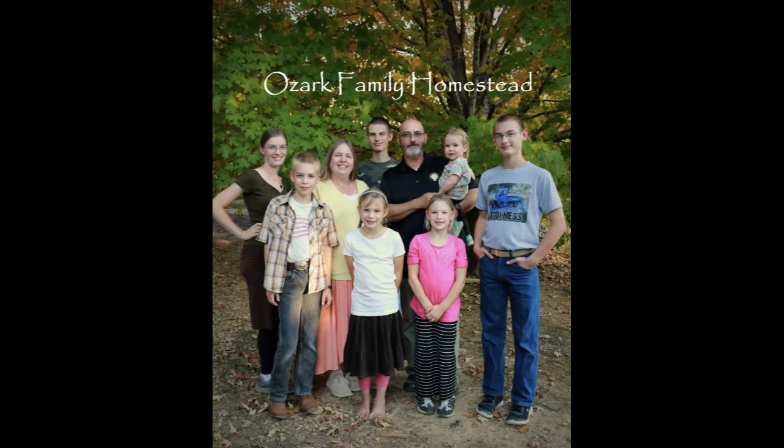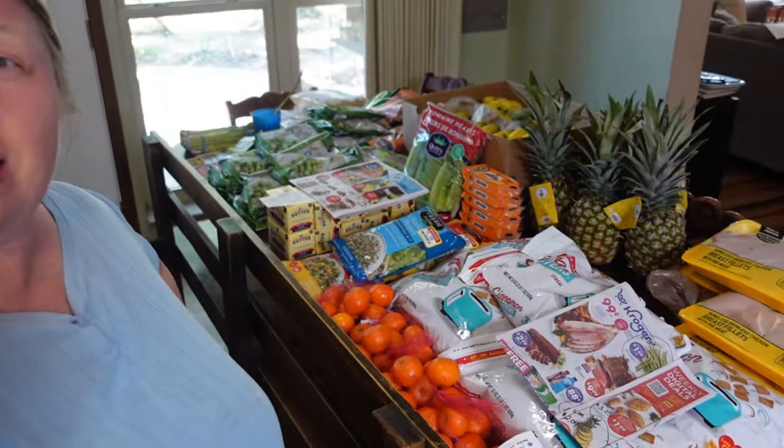Welcome to Ozark Family Homestead! Hey guys, it's Janice from Ozark Family Homestead. I did my weekly sale ad shopping and came home with it all back here on the table — lots of goodies, mostly healthy things with a little bit of treat thrown in there too. I think this is one of my biggest savings hauls that I've been able to do.